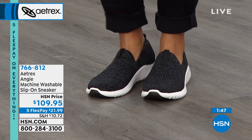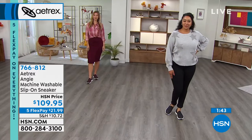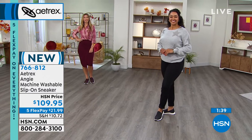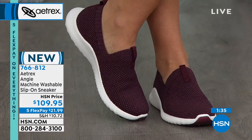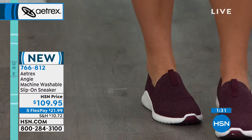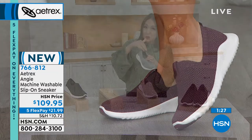If you've ever owned a pair of Aetrex in their 80-plus years, you know how great they are. HSN is a great place to grab them — put it on flex pay at $21.99. I only have fewer than 100 left in the gray, and this is the first time we've seen the Angie.